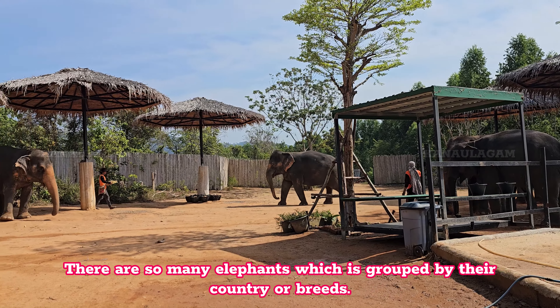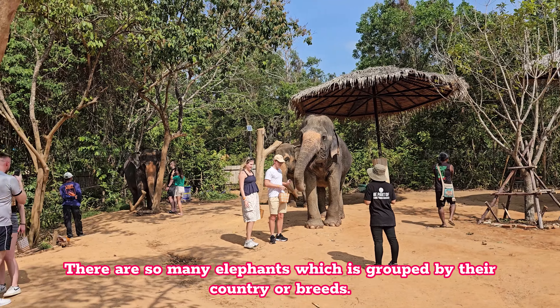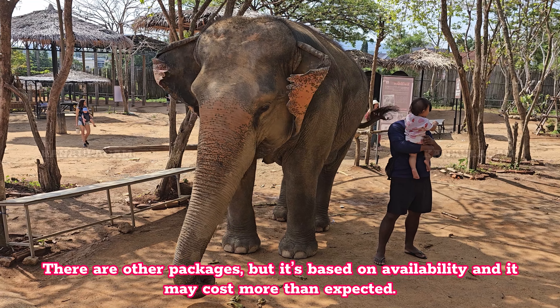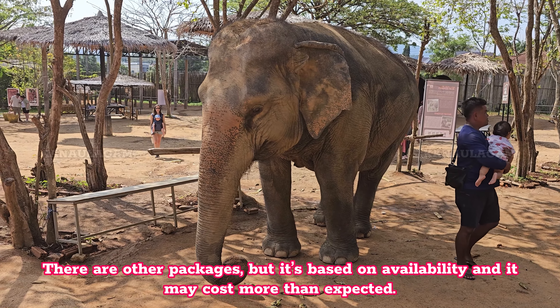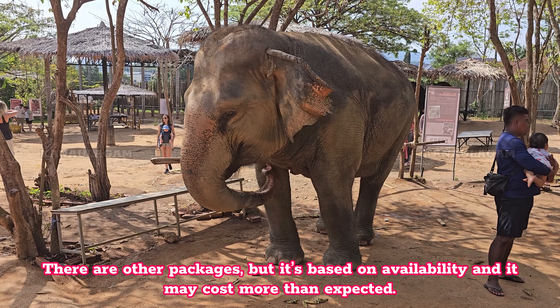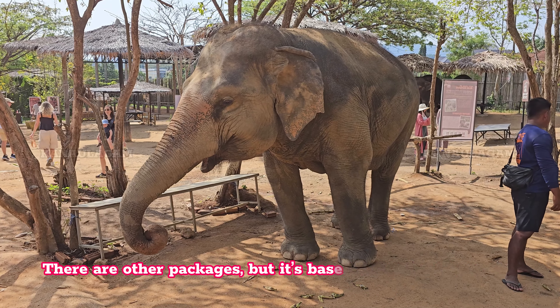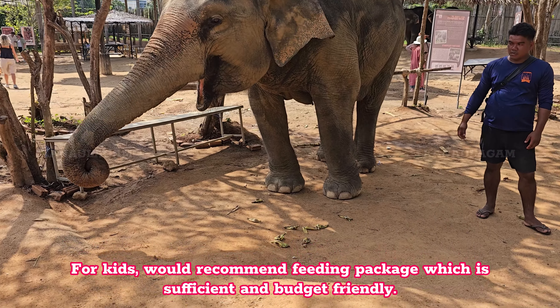There are so many elephants which are grouped by their country or breeds. There are other packages, but it's based on availability and it may cost more than expected. For kids, would recommend the feeding package which is sufficient and budget friendly.